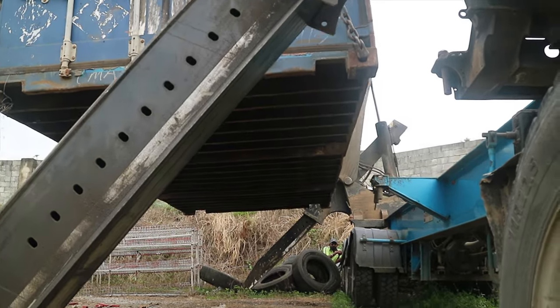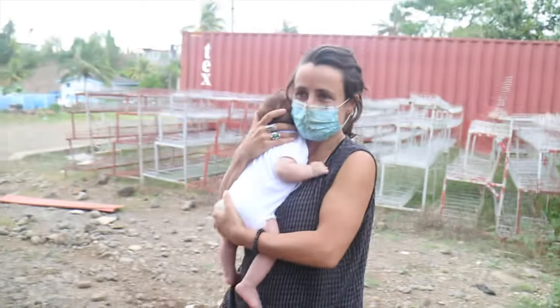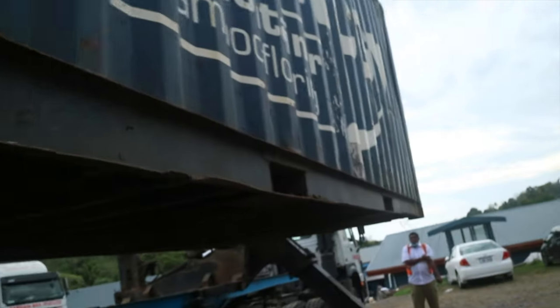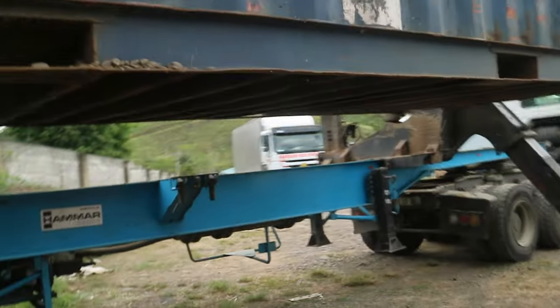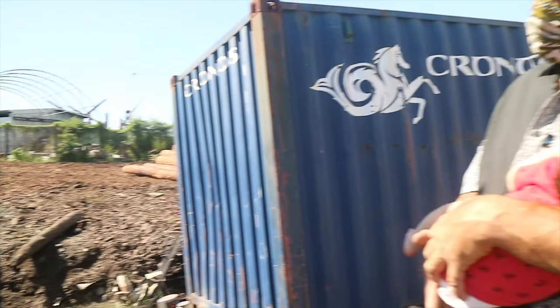It's also important to check the condition of the floor. The bottom of containers isn't a sheet of corrugated steel like the walls and roof — instead it's steel frames with wooden boards on top. The floor wasn't very bad, but in the end we decided this container wasn't in good enough condition for our purpose, and they wanted too much money for it. So we have to keep looking.